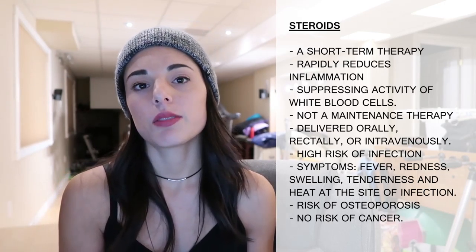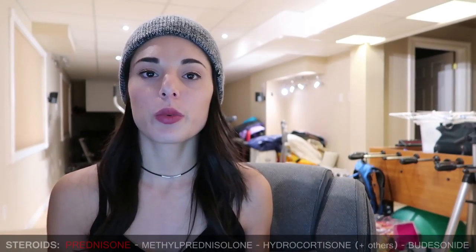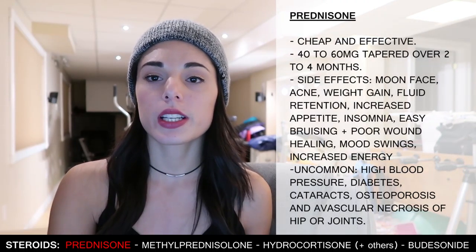Risk of infection is pretty high when you're on steroids; symptoms may include fever, redness, swelling, tenderness, and heat at the site of infection. There is a risk of slowly developing osteoporosis — loss of bone density — when taking steroids for a long period of time. There is no risk of cancer. Once your symptoms improve, your doctor will carefully and gradually wean you off the steroid. Do not stop taking steroids on your own.